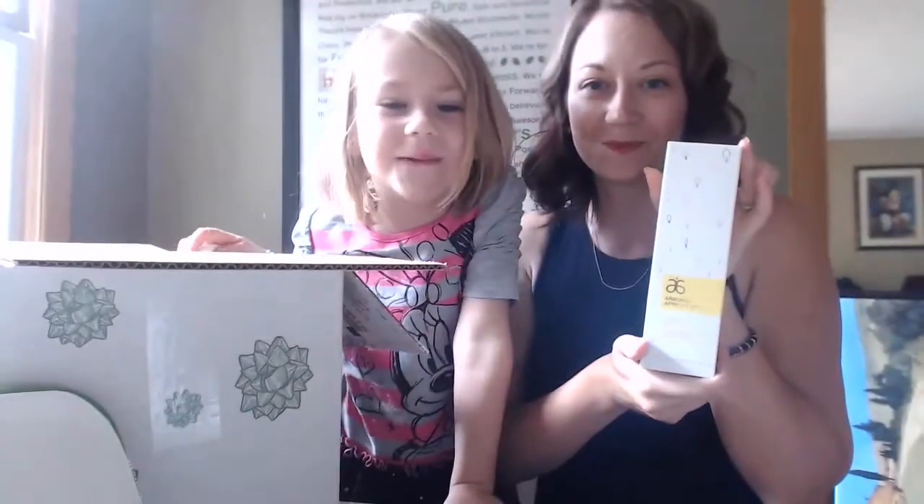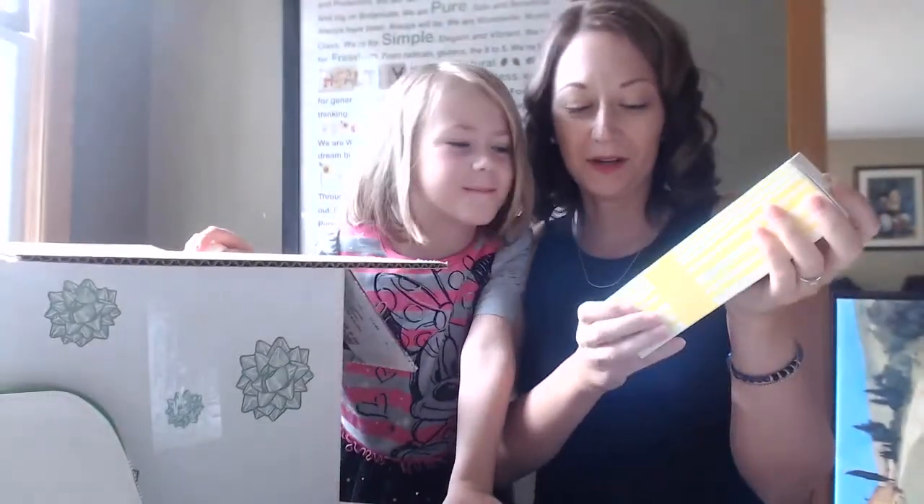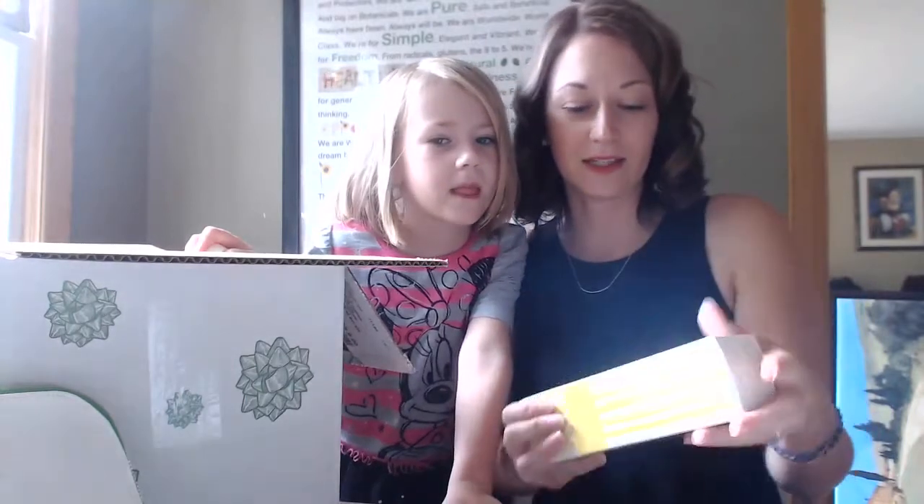The apricot vanilla body polish — I love apricot. The body polish is awesome; it's a scrub that you use from the neck down. This was a huge seller last year.